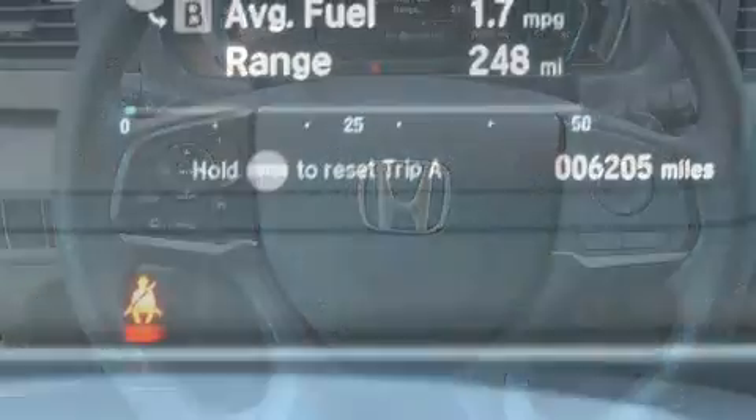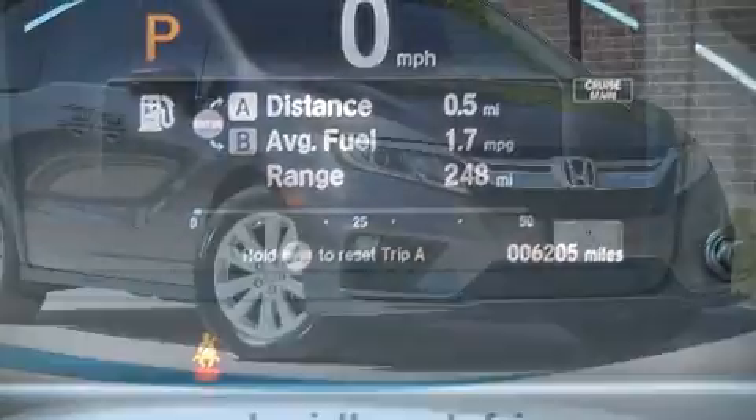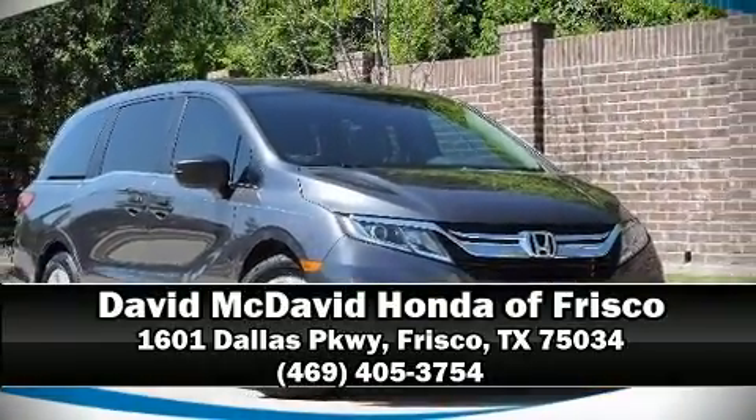The certification process includes an exhaustive 150-point inspection. Are you ready to experience this vehicle for yourself? Call now and schedule a test drive.